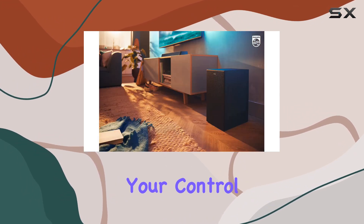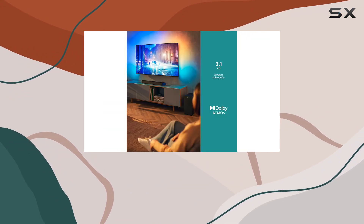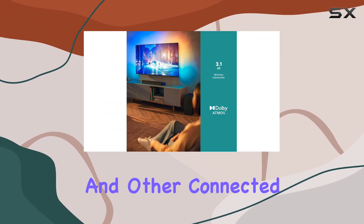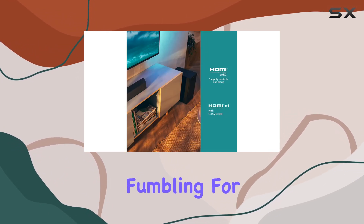Simplify your control with Philips EasyLink HDMI CEC, allowing you to manage the soundbar, TV, and other connected devices effortlessly using a single remote. No more fumbling for multiple remotes.